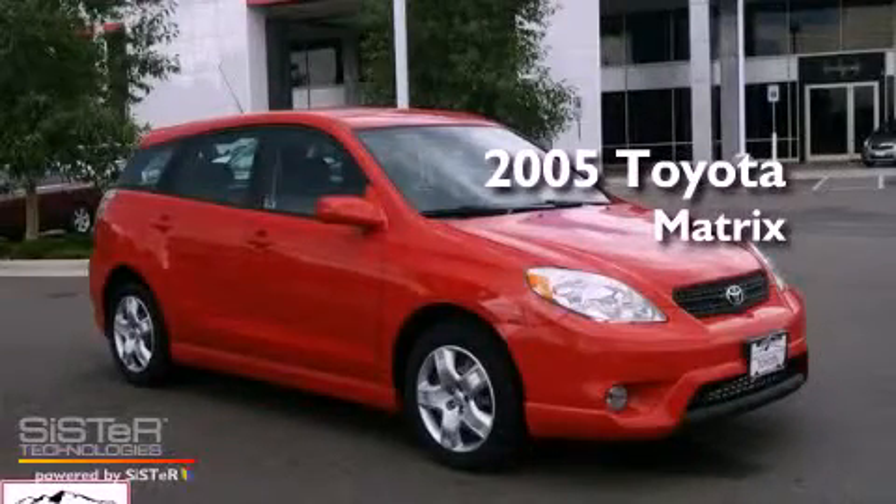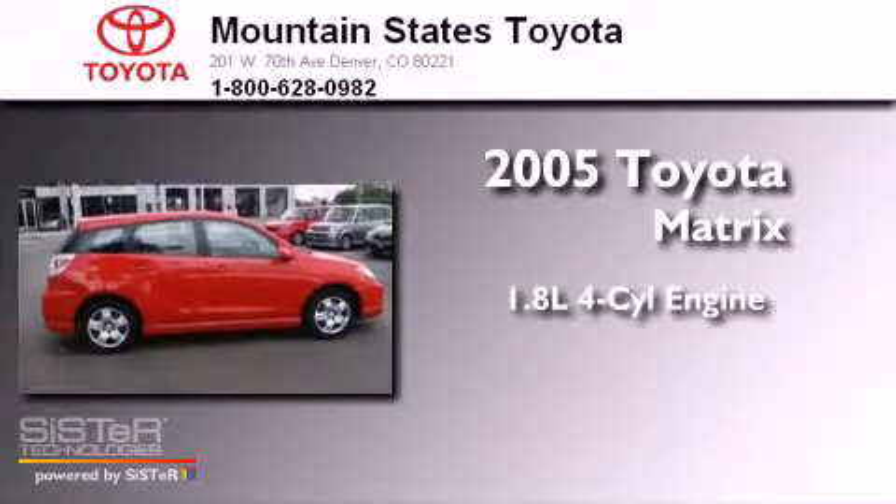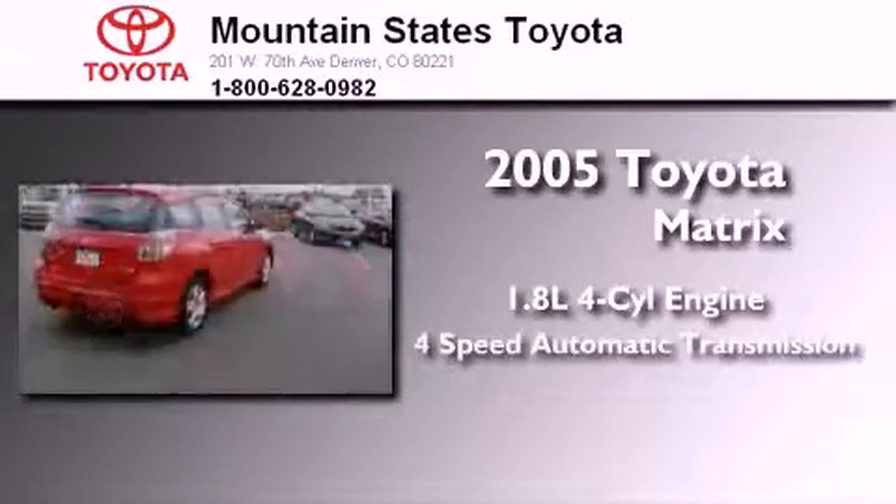This is a certified pre-owned 2005 Toyota Matrix. It has a 1.8-liter four-cylinder engine and a four-speed automatic transmission.